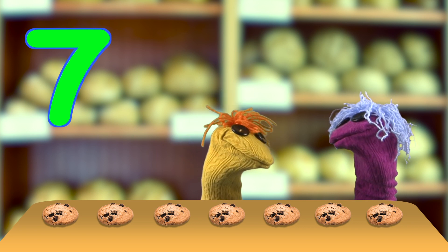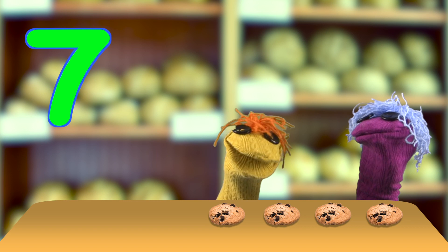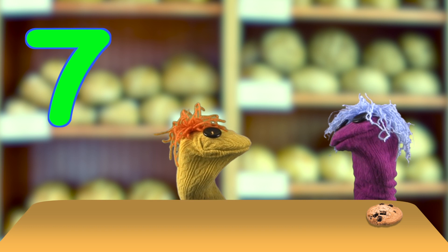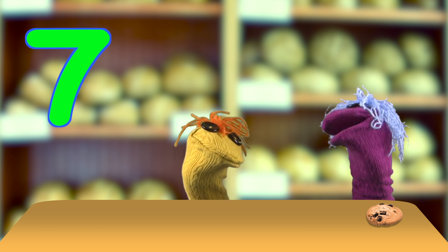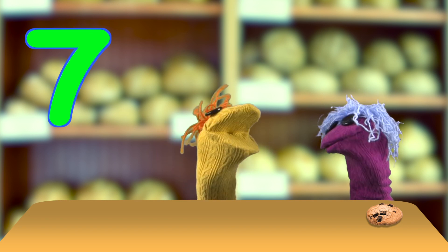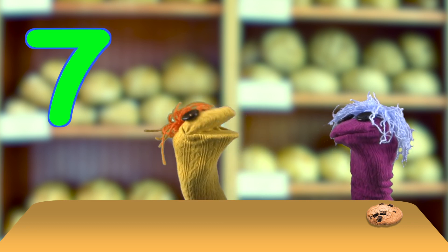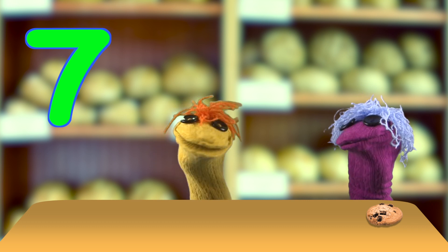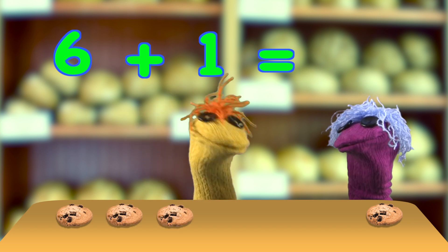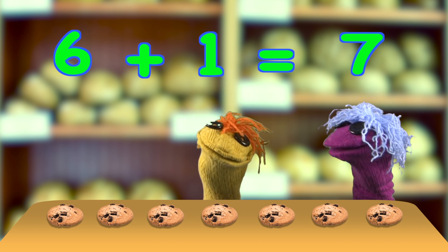So if I have seven cookies and I eat these six cookies — one, two, three, four, five, six — what do I have? A sore tummy. A sore tummy? Yes, a sore tummy. You shouldn't eat six cookies. OK, if I pretend to eat six cookies, what will I have? A pretend sore tummy? No, no sore tummies. Six add one equals seven. I would have one cookie left.